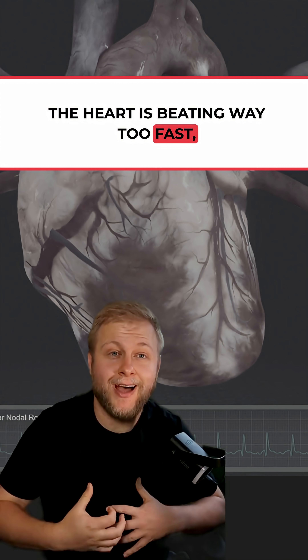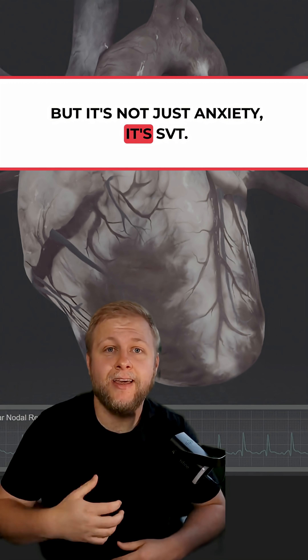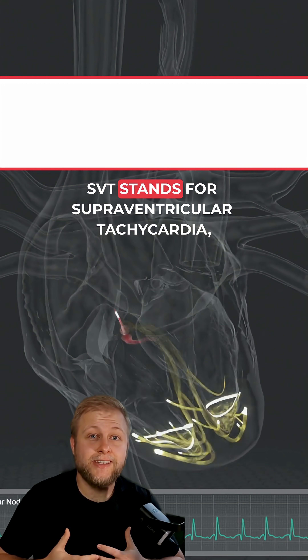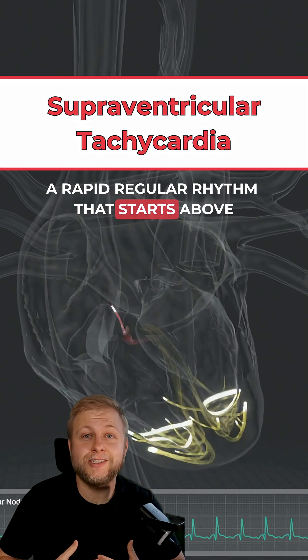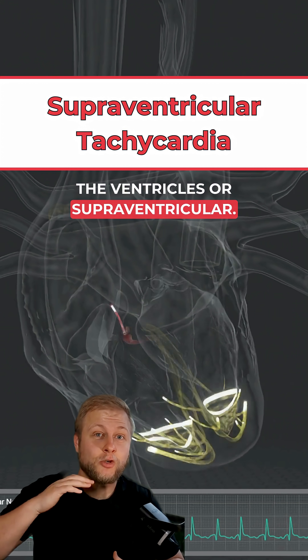The heart is beating way too fast, but it's not just anxiety — it's SVT. SVT stands for supraventricular tachycardia, a rapid, regular rhythm that starts above the ventricles, or supraventricular.